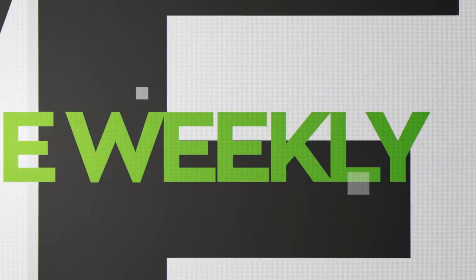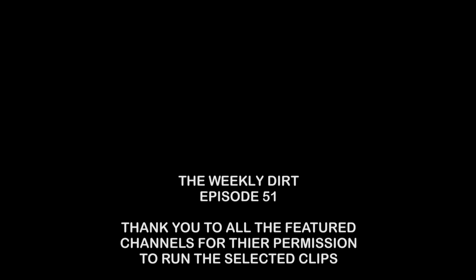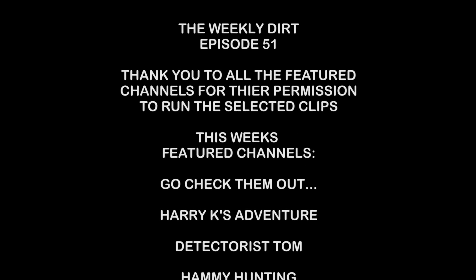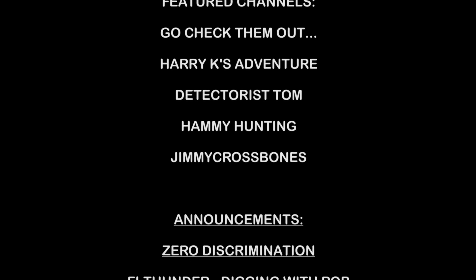Be sure to leave a comment down below and let me know what's going on in your part of the metal detecting world. That's what I got for you this week on the Weekly Dirt. I hope to see all of you on Wednesday at 8 p.m. Eastern for my new show, Digger Spotlight — it should be a lot of fun. Hope to see you there, everyone. Have a great week — I'll see you next Sunday. Bye.